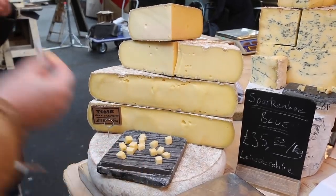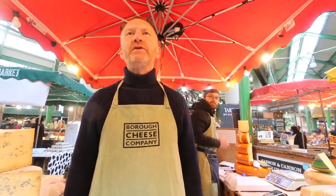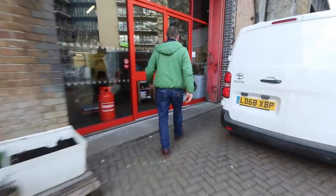This is my mate Dom, and he's taking me to meet his mate Bill. They're both cheesemakers and they're going to induct me into the dark arts of cheese making.